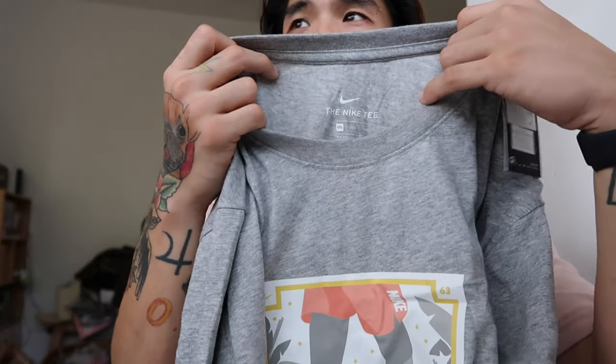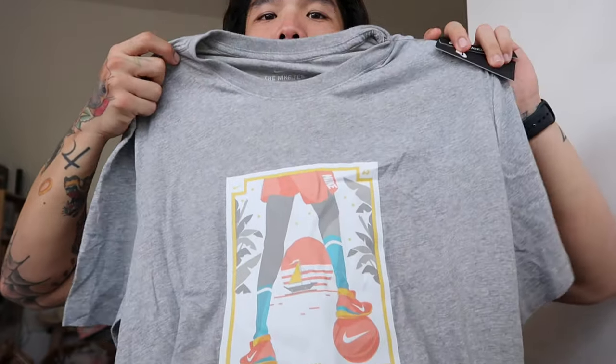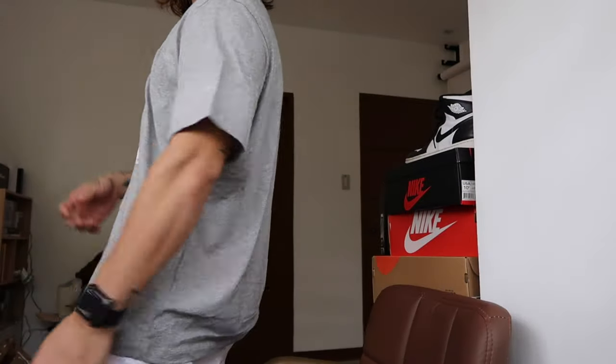For sizing, I recommend going two sizes up if you want an oversized fit, because the Nike fit is medyo standard or Asian size. It's trending right now to have a loose fit, so go two sizes up. I got a size XXL and it fits perfectly. I love the oversized fit.